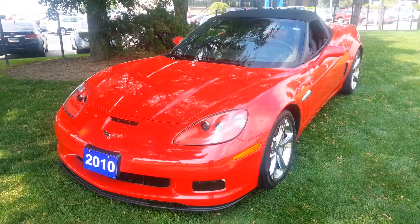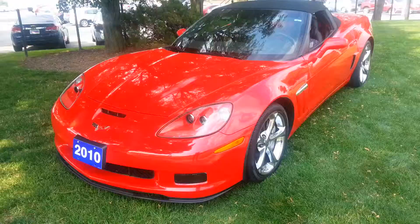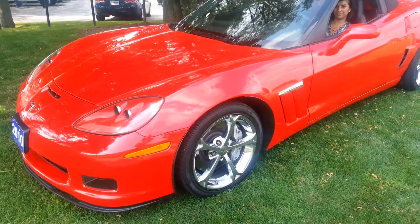Thanks for your inquiry on this beautiful 2010 Chevy Corvette Grand Sport Series. I'm going to show you a little video clip here so you can take a quick look from your home.